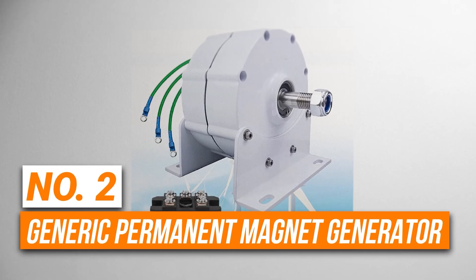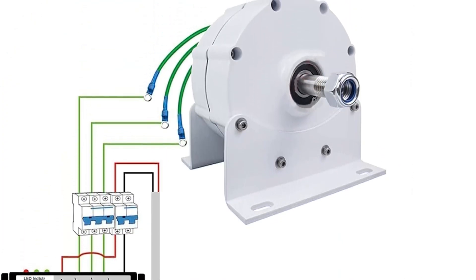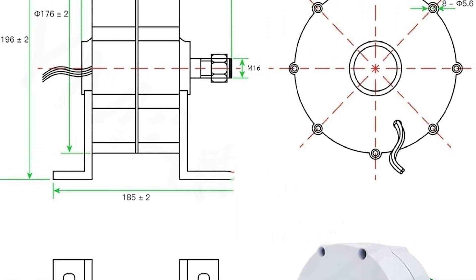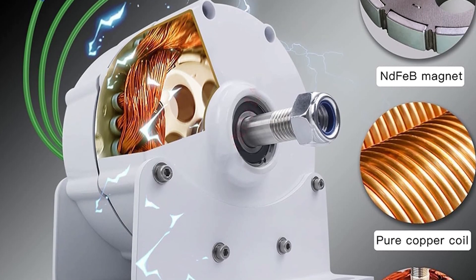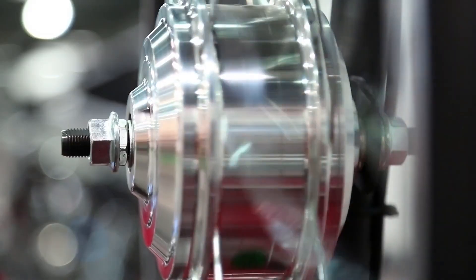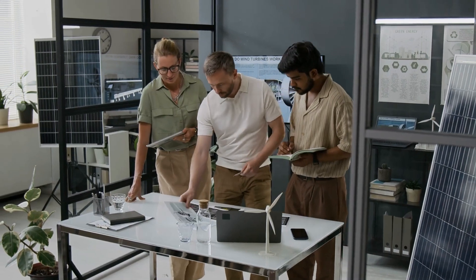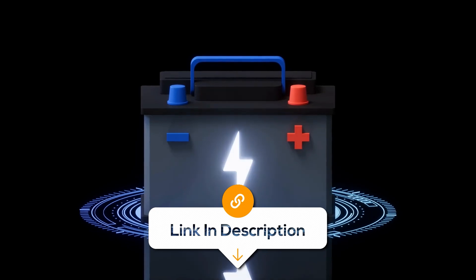Number 2 is the Generic Permanent Magnet Generator. This is the best premium generator on our list. It gives 12,000 watts of power, which makes it a good fit for both big projects and DIY setups. It uses special strong magnets called Rare Earth Neodymium Iron Boron, which help it work better and last longer. It also has high-quality copper wires inside, making it very efficient and saving energy. It sends out 3-phase alternating current, which is good for both large and small machines. It also spins slowly, which helps it run quietly and smoothly. The outside shell is made from strong die-cast aluminum with a special coating that stops rust, so it can be used outside in all kinds of weather. It works in temperatures from minus 40 degrees Celsius to 120 degrees Celsius, keeping it running in freezing cold or very hot weather. It's also compact for how powerful it is, making it great for people building big energy systems or their own power setups.